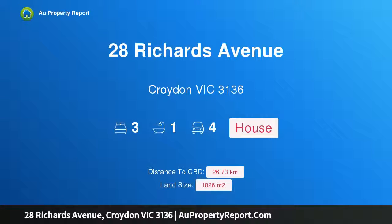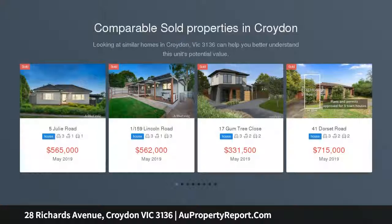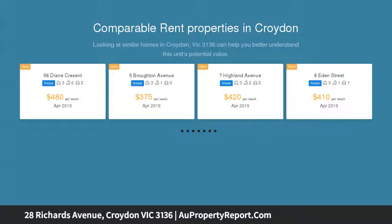Welcome to 28 Richards Avenue, Croydon, Victoria 3136 — unlimited potential with this weatherboard wonder. Pristinely maintained with updated proportions, this neat weatherboard residence sits on a prominent flat allotment of 1026 square meters.